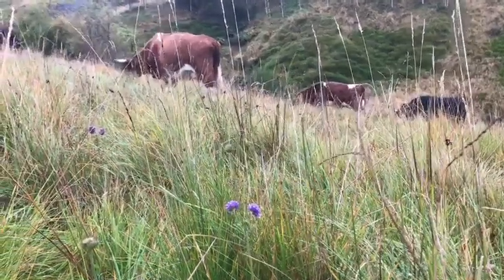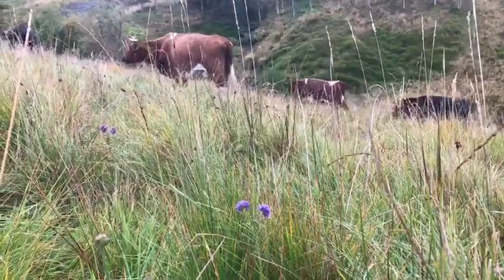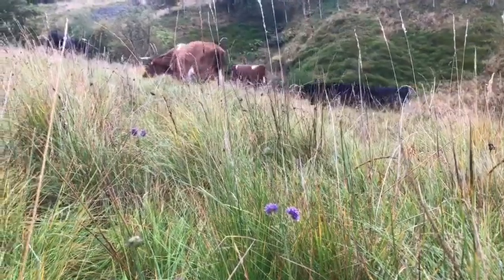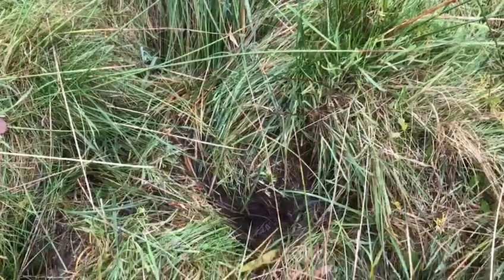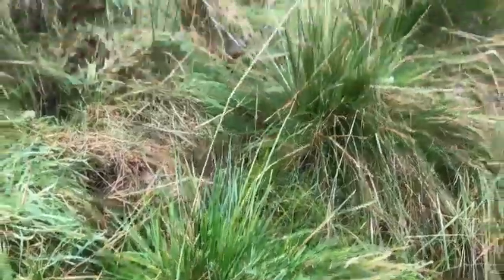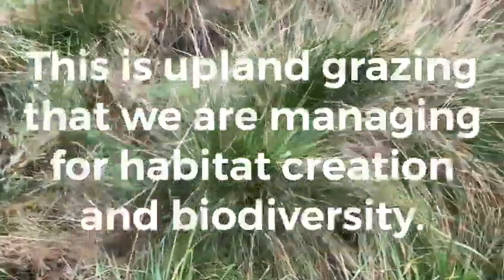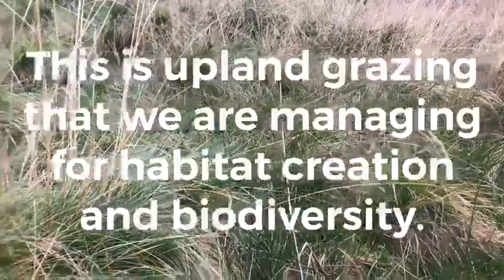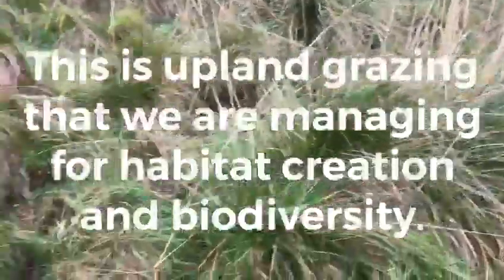In today's video we're looking primarily at the sward, the impact of grazing and trampling that the cattle have on this piece of ground. This area was grazed a few days ago and we can see evidence of trampling and evidence of eating, and this now will be rested and it won't be grazed for maybe months.